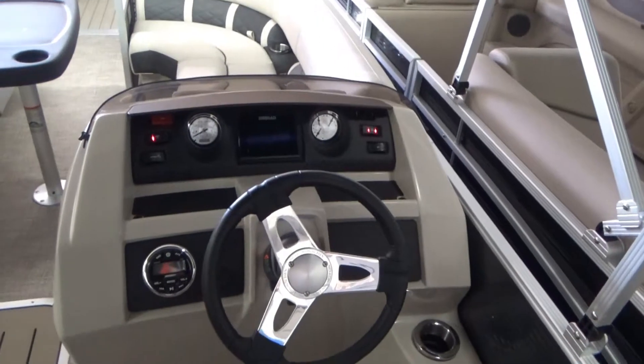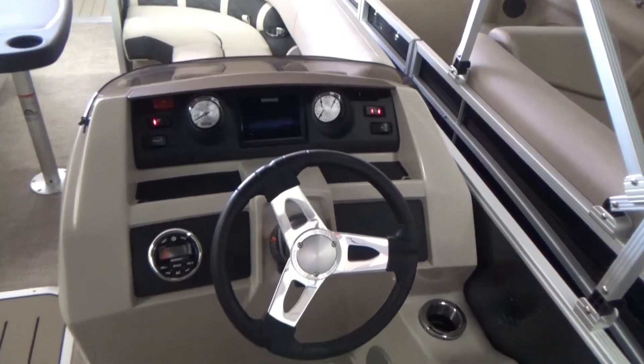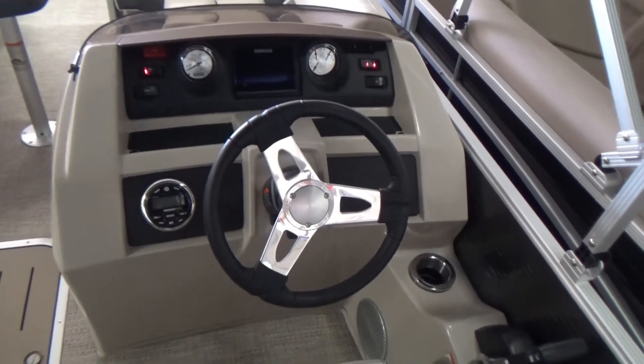We do have a Simrad Go series color fish finder plotter here in the dash, and of course a stereo, which is standard. Lots of cup holders as well.